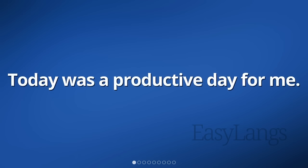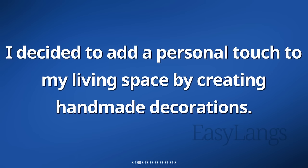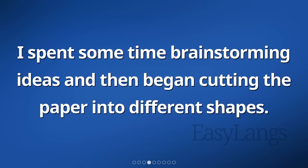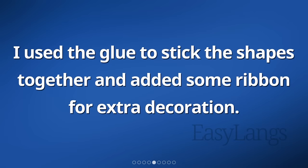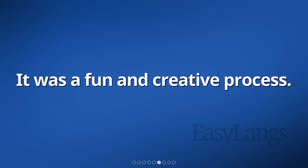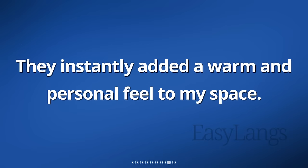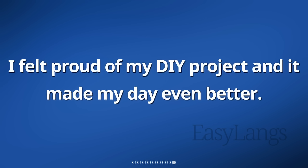Today was a productive day for me. I decided to add a personal touch to my living space by creating handmade decorations. I started by gathering materials such as colorful paper, scissors, glue, and ribbon. I spent some time brainstorming ideas and then began cutting the paper into different shapes. I used the glue to stick the shapes together and added some ribbon for extra decoration. It was a fun and creative process. Finally, I found the perfect spots in my living room to display my handmade decorations. They instantly added a warm and personal feel to my space. I felt proud of my DIY project and it made my day even better.